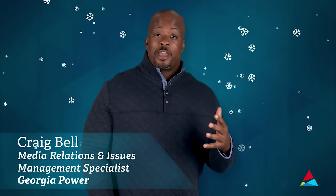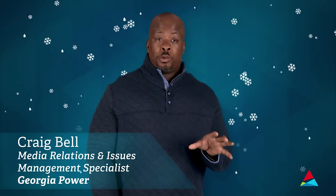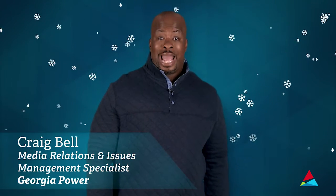When it's cold out, there's nothing like being warm and cozy inside. Here are some tips to make sure you always stay safe in your home if an outage occurs.